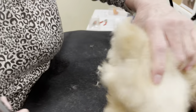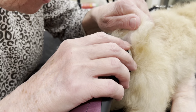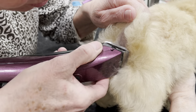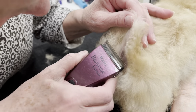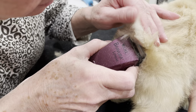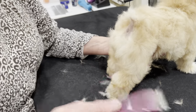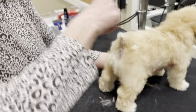Then we do the rectum — going on both sides, just on both sides of the rectum. You can do the bottom of the tail just to get it nice and clean. I like to do the bottom of the tail because it helps when they're pooping — we don't want to get poop into the bottom of the tail. And that's what the sanitary trim on an eight-week-old little schnauzer looks like.